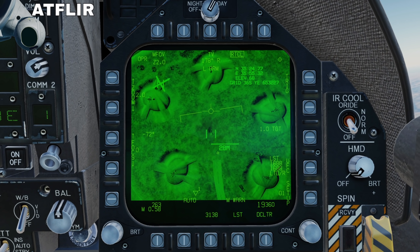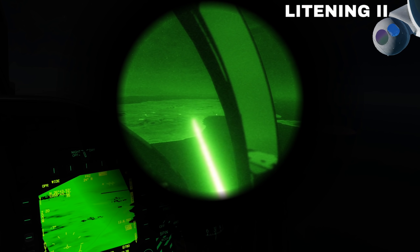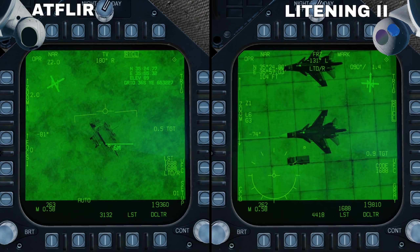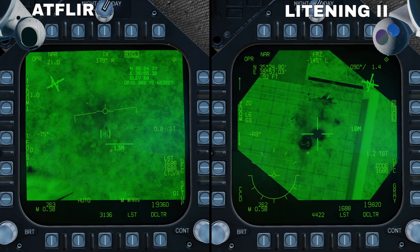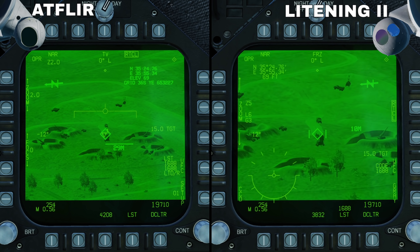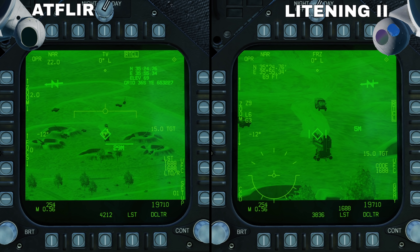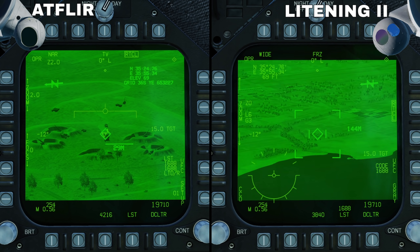In physical capabilities both pods are very similar, most notably the AT FLIR lacks the NVG IR laser marker that the Lightning has. Both have laser designation, laser spot trackers, TV and IR cameras. The optics of the Lightning II have 2 optical zoom levels and 10 zoom factors, whilst the AT FLIR has 3 optical zoom levels and 2 zoom steps, with the AT FLIR having the slightly better optical zoom.